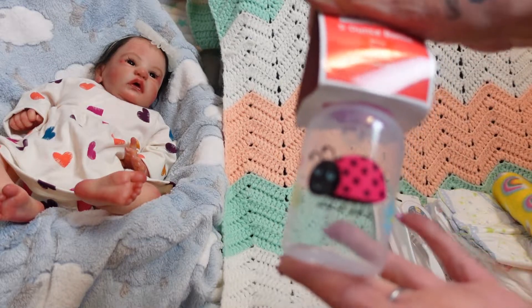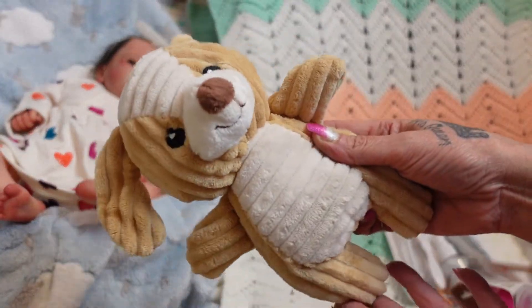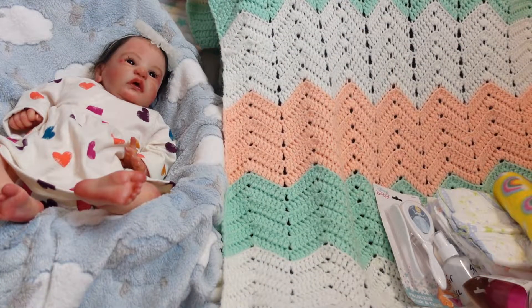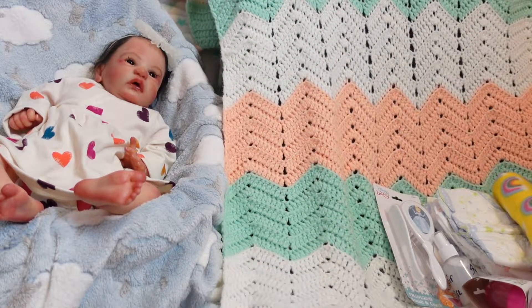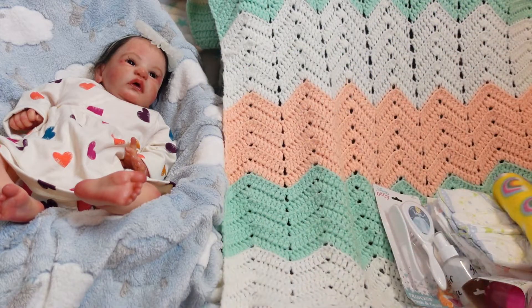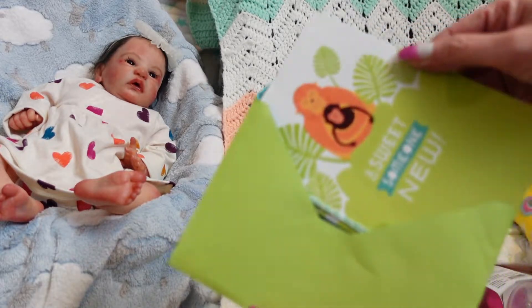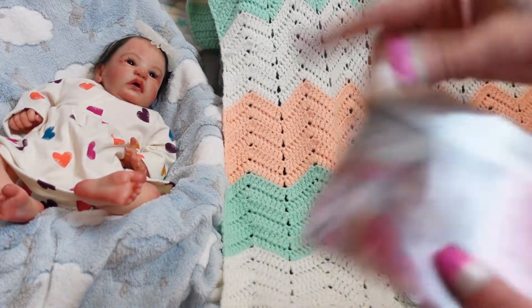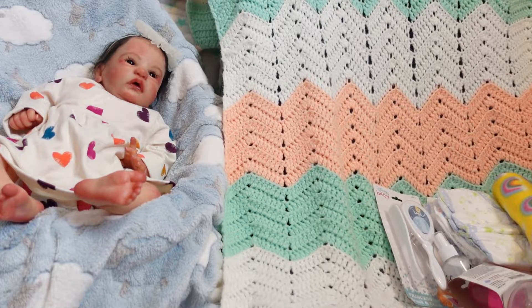A cute little pair of ladybug socks, a ladybug bottle, her cute little teddy bear lovey — so adorable — two little rattles, and some other little things that I like to send. Then I have the little bags to put all the gifts in so mommy can unwrap them, and then a very cute little baby card from me. Tabby's COA by Melanie is super cute — I got the COA inside the card for extra protection.